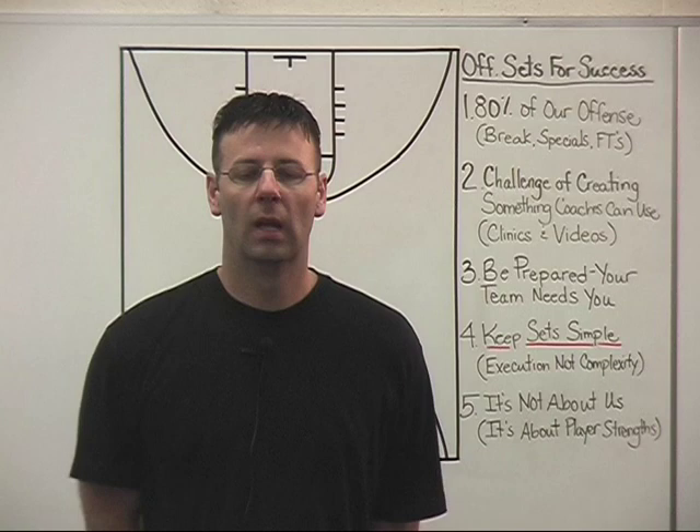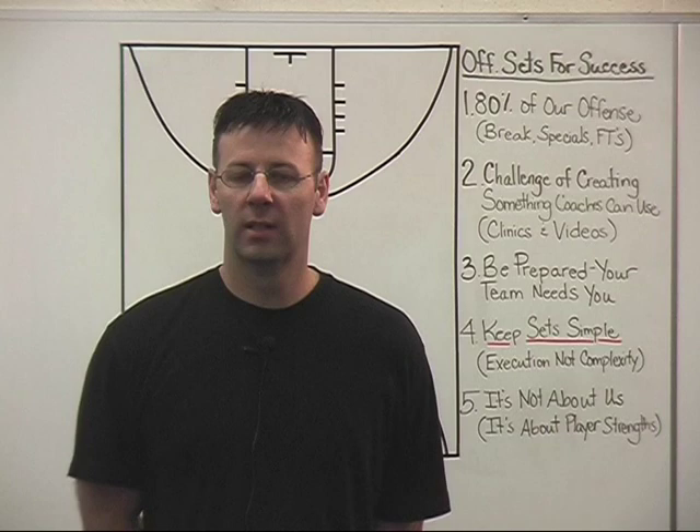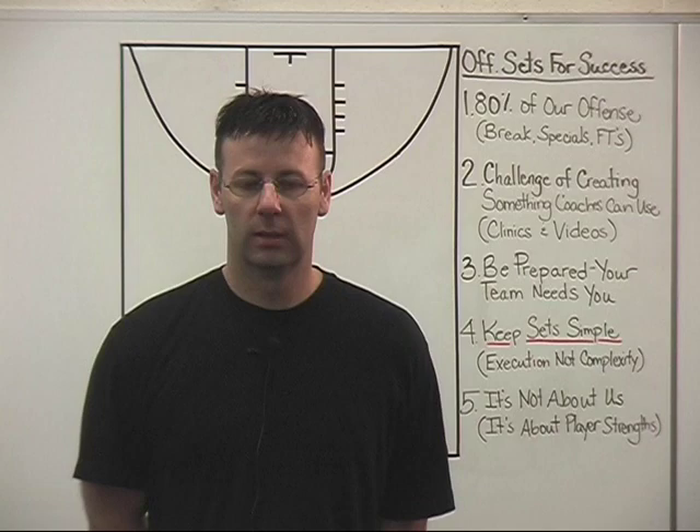Keep the things that you're doing offensively simple. It's not about complexity, it's about execution. There's nothing that we run in our whole offensive package that would be considered complex. It's all about execution, it's all about repetition, it's all about putting your players in position to run sets that are going to be to the strengths of your best players. Keep it simple.